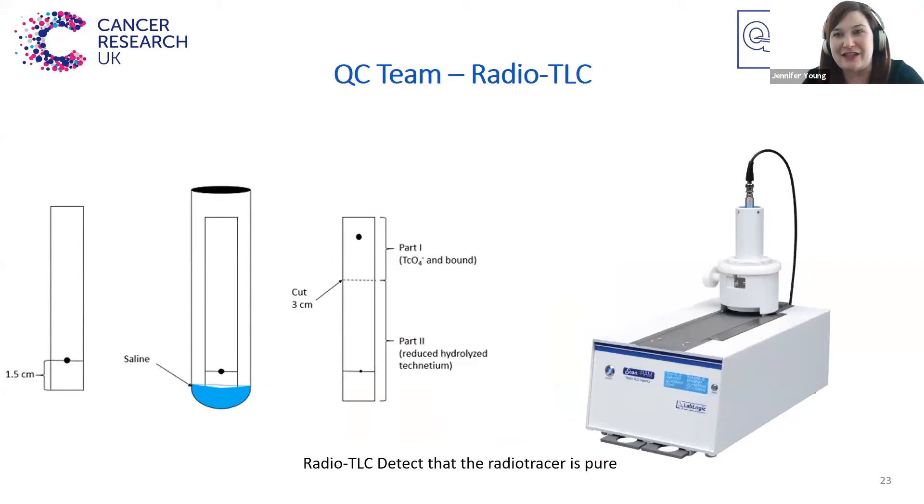One of the most important tests is to check that you've actually made the product you were expecting. This can be done using something called radio TLC, which checks that you have bound all of the radioactive metal into the desired radiotracer. You basically put a bit of radiotracer onto a strip of special paper, and then put it into a tube containing a small amount of solution. This solution moves up the paper, and hopefully the radiotracer will move up the paper if it's been made correctly. If it hasn't been made correctly, it will remain at the baseline. Because you can't see the radiation with your eyes, you have to use a detector to provide a graph of where the radiotracer is located on that strip of paper.